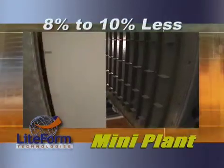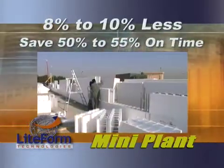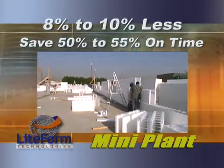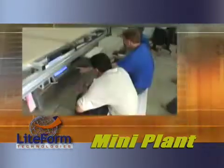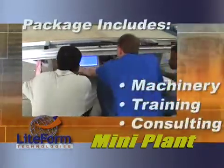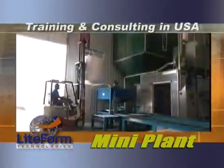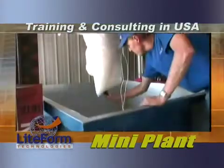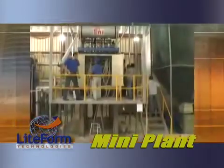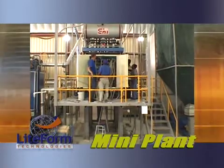MiniPlants create ICFs that cost 8-10% less than conventional concrete. In addition to cost savings, your MiniPlant will save you 50-55% on time. And time is money. The Lightform MiniPlant Package offers a complete, coordinated package of machinery, training, and personalized consulting from Lightform Technicians. The MiniPlant Package includes training and consulting in the United States on the same machinery that will be operated at your MiniPlant. Lightform Technicians are ready to assist you in preparing for the installation and startup of your MiniPlant machinery.